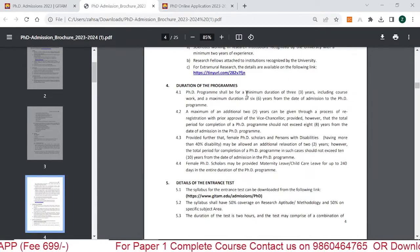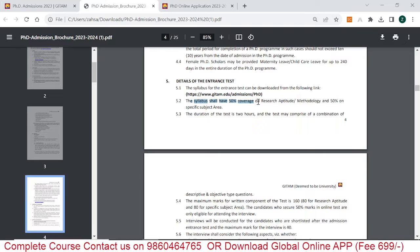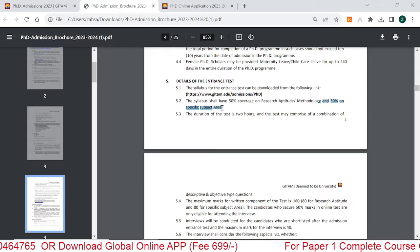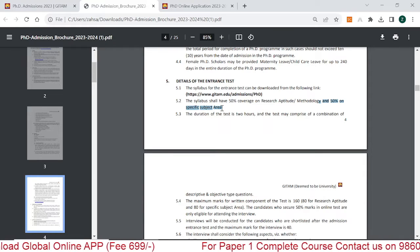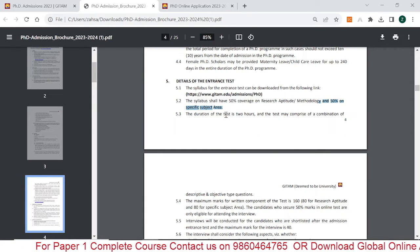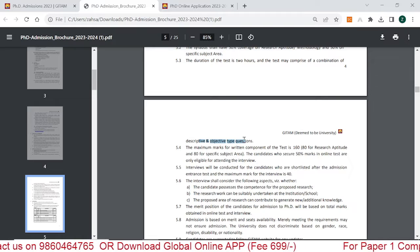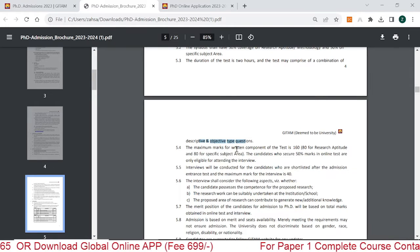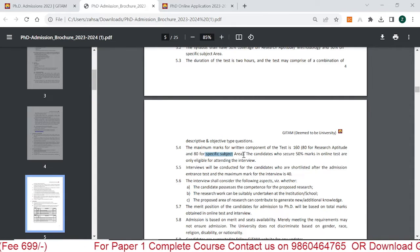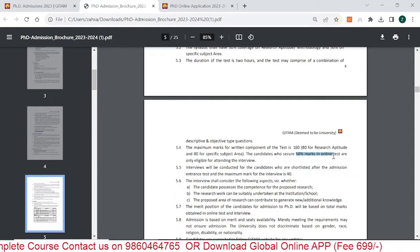The duration of the program is a minimum of three years and a maximum of six years. For the entrance test, the syllabus is 50% research methodology and 50% subject-specific. Paper 1 is research methodology and Paper 2 is subject-specific, with a combined duration of two hours. The test has descriptive and objective type questions — a maximum written component of 160 marks: 84 for research methodology and 84 for subject-specific. You must score at least 50% marks in the online entrance examination to receive an interview call.